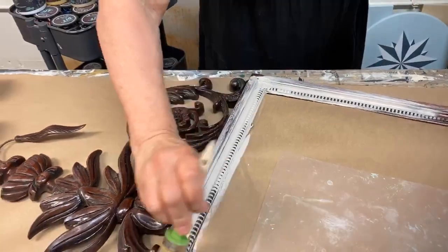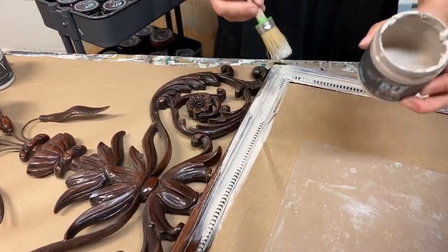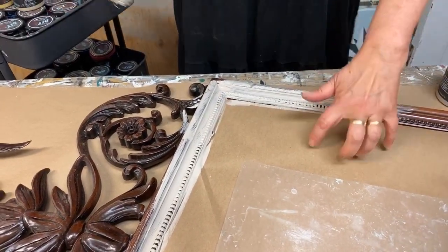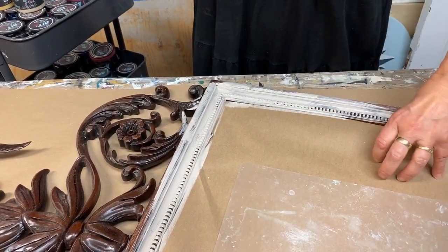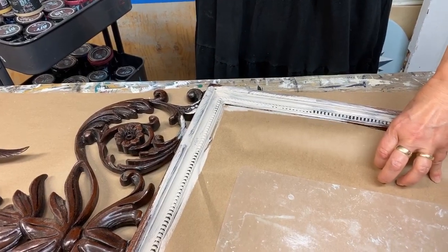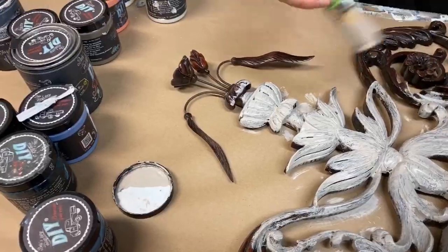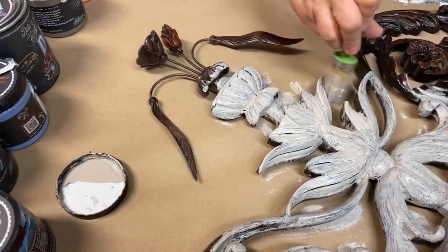Even though Debbie's DIY clay-based chalk paint will easily wipe away from the glass if I were to get excess on that mirror, I covered my mirror with paper so that I don't have to look at myself from this very unflattering, un-Debbie-like camera angle.